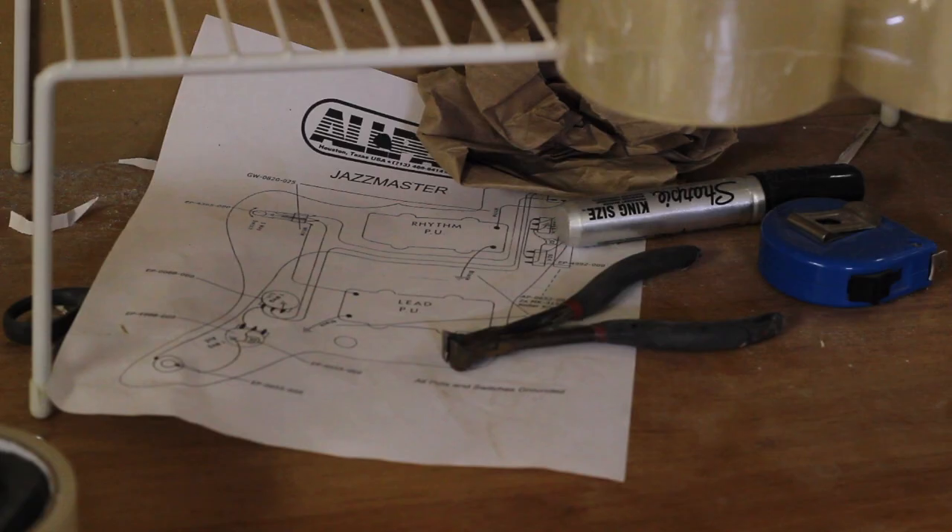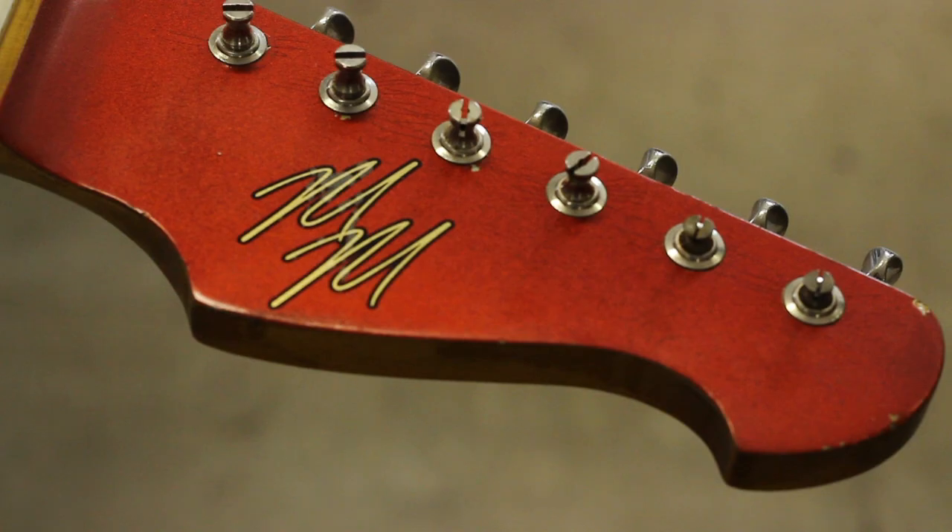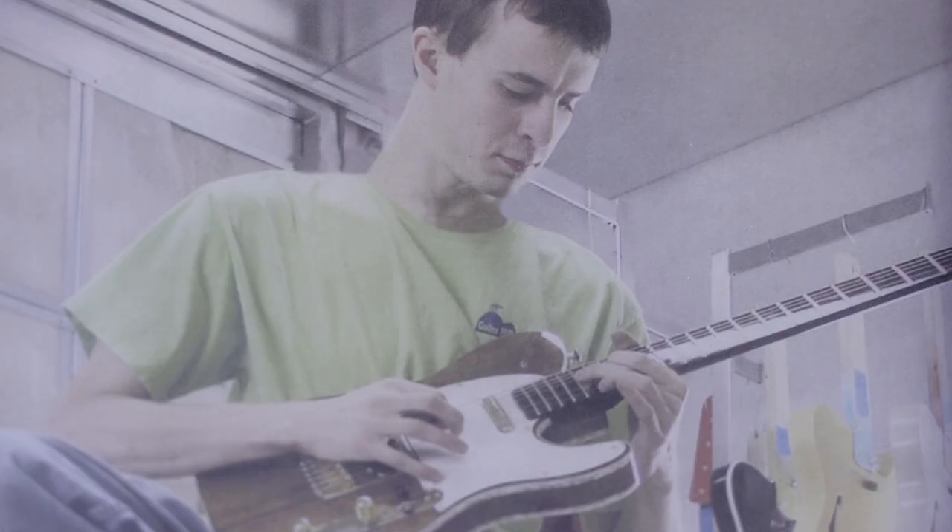I started having lots of requests for full build guitars, so that's where the Mario guitars line evolved out of that.